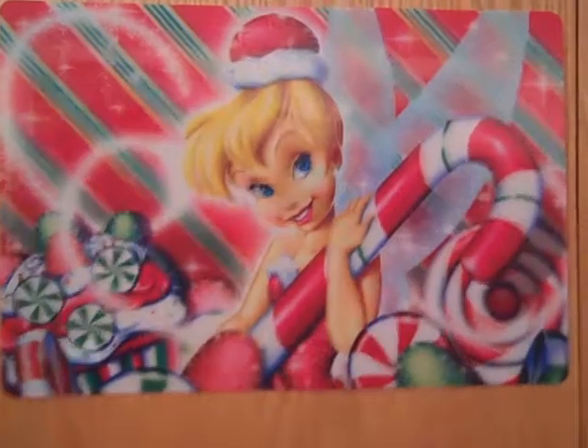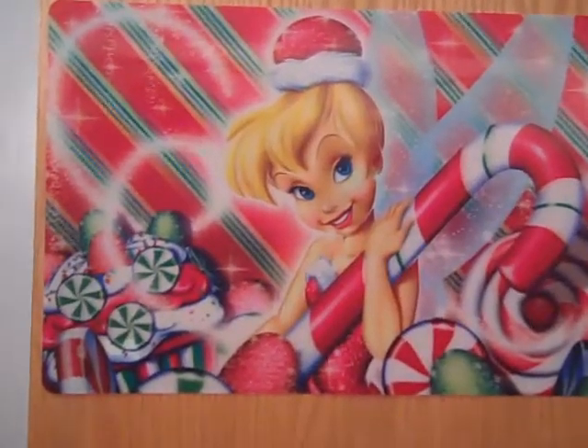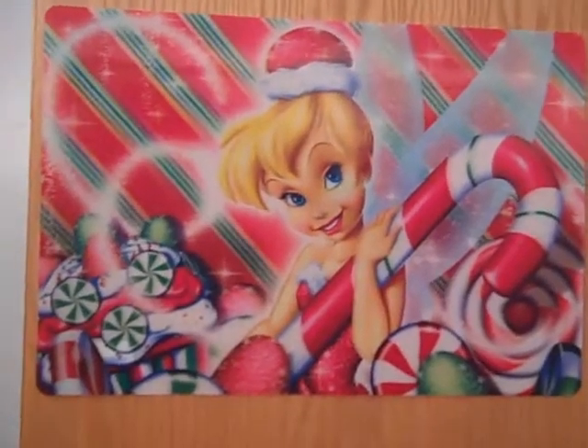I decorated my room today for Christmas! I'm not going to show myself because I look like crap — it's really late and I'm tired.